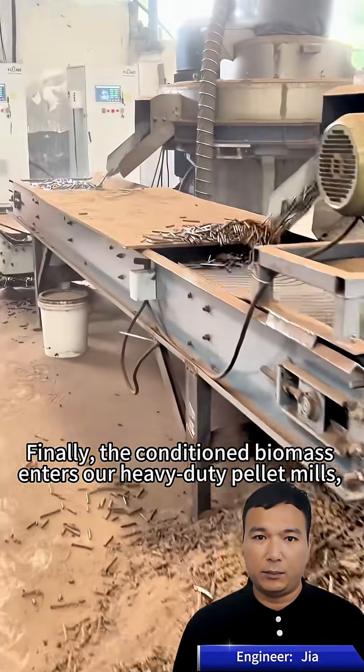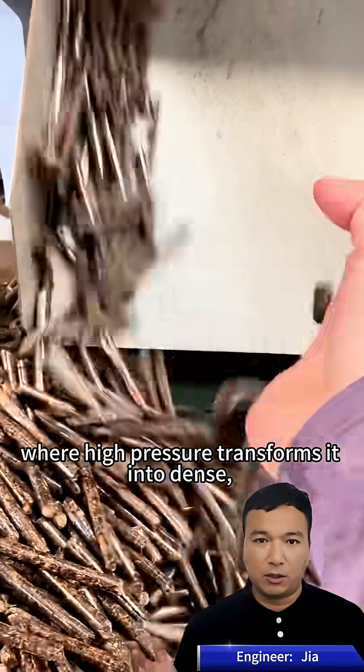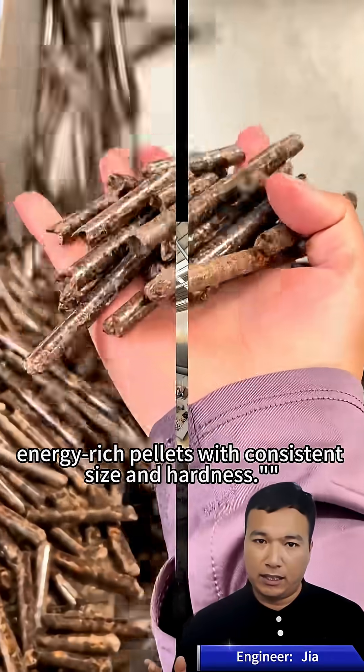Finally, the conditioned biomass enters heavy-duty pellet mills, where high pressure transforms it into dense, energy-rich pellets with consistent size and hardness.